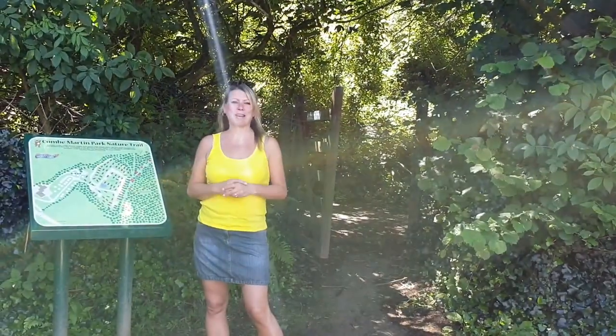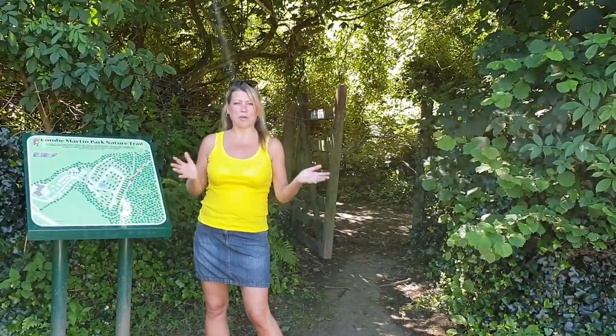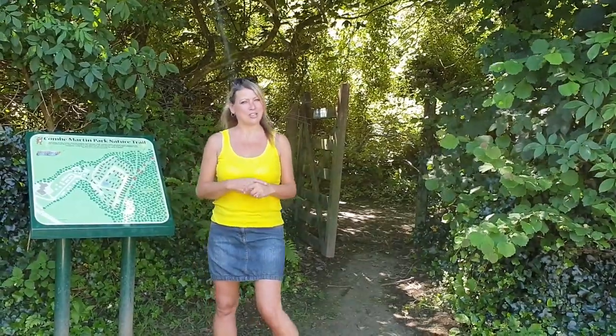This is our woodland walk area, so perfect if you're bringing your dog on your holiday or if you've got kids and you want to go and explore and see the nature trail.